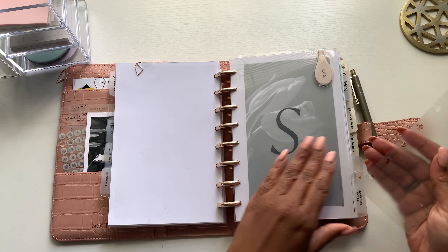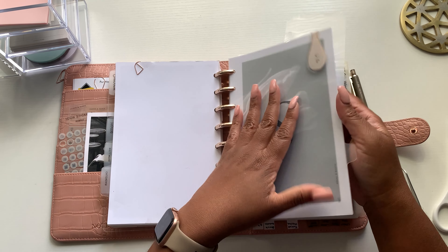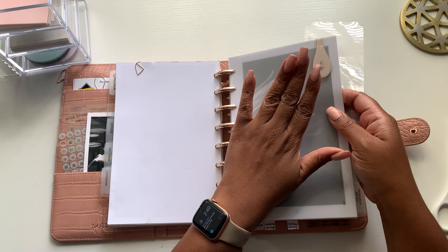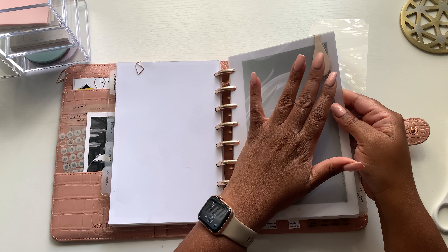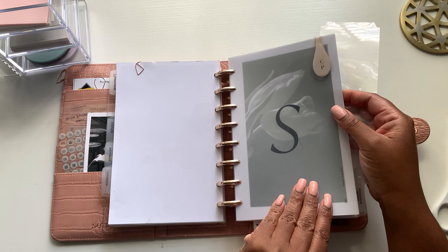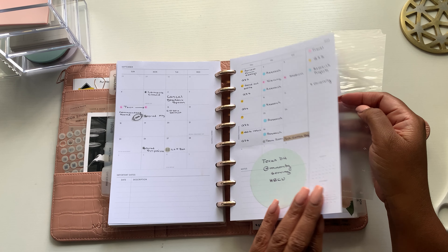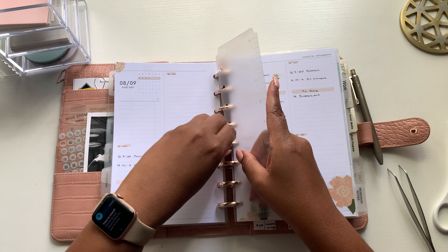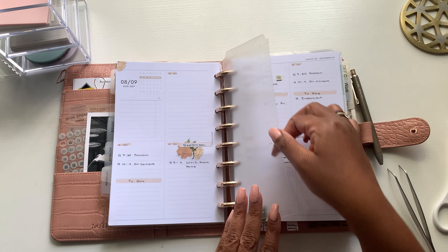For the month of September, I'm using my Cloth and Paper monthly — this was an Ollie Clip collab. I already did my monthly layout and my weekly layout. I'm just going to put my little bookmark ruler back in here for the current week so when I pick it up I'll be in the right spot.